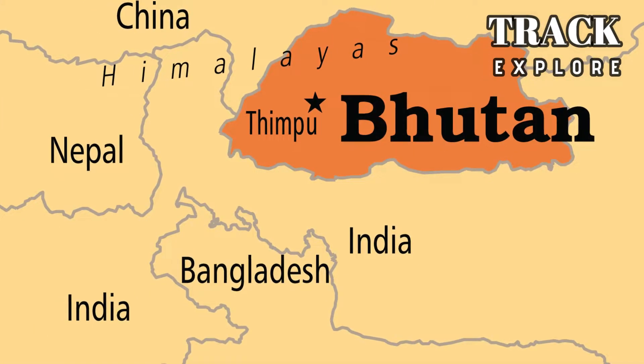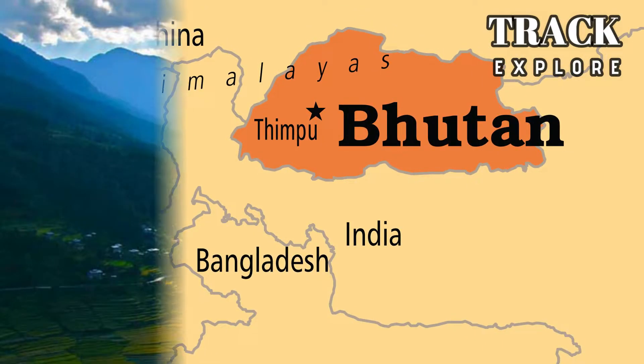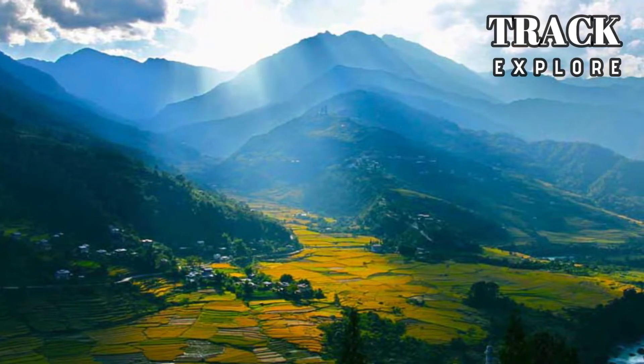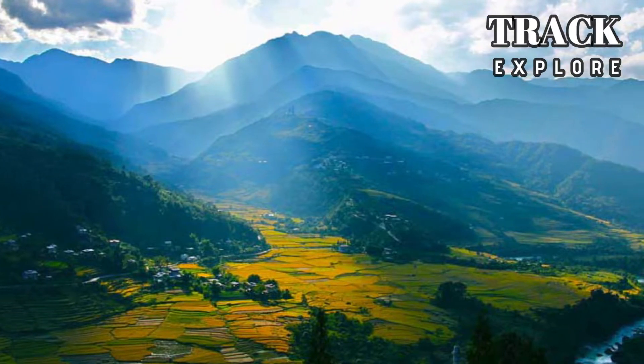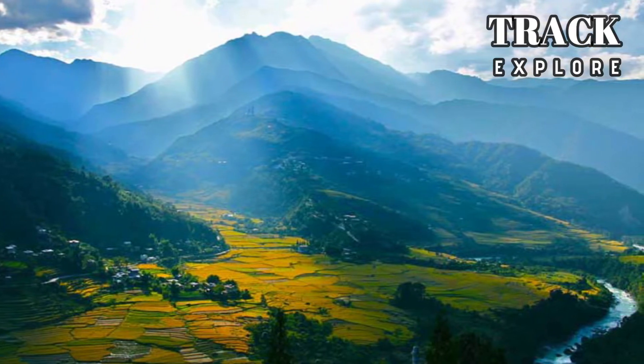Bhutan is nestled between India and China. Mountains and valleys dominate the landscape of Bhutan. The length of the country is larger than the width.